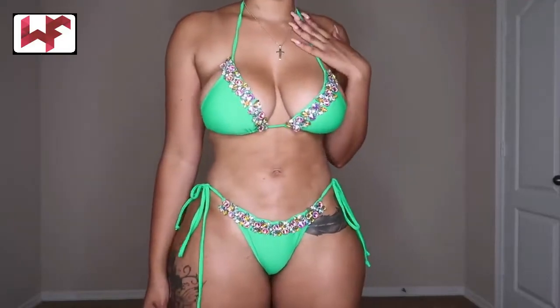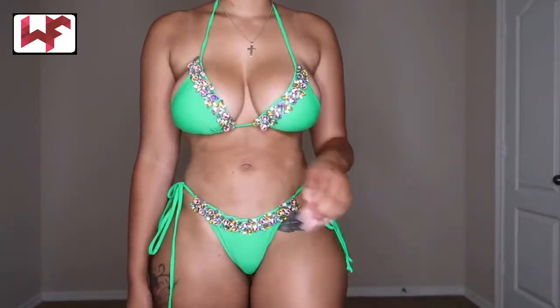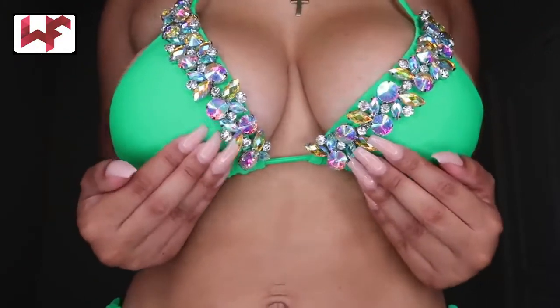Next we have a green bikini. I must say this is the first time I'm trying on a bikini from them. The straps are secure — it's a bikini that you can definitely wear out in the summer.